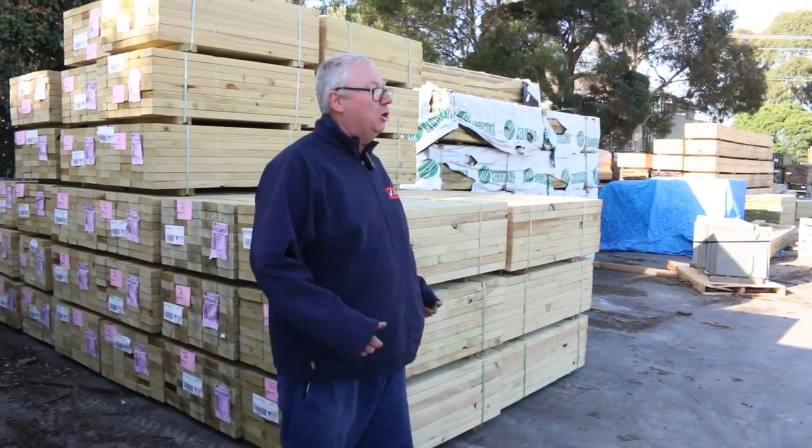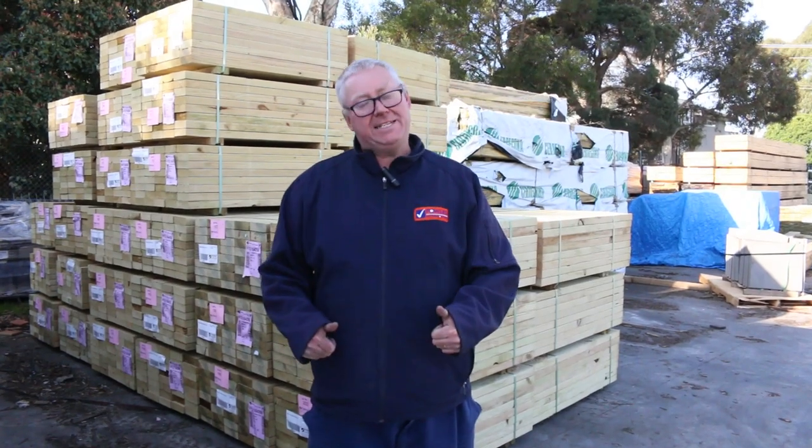An absolutely awesome auction for you tomorrow. Also timber home renos and carpets have massive auctions as well. All kicking off at 10 a.m. - we'll see you there.